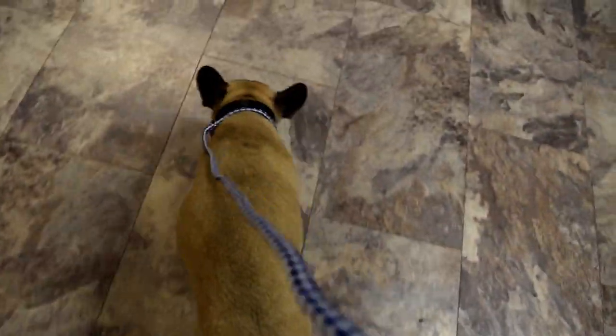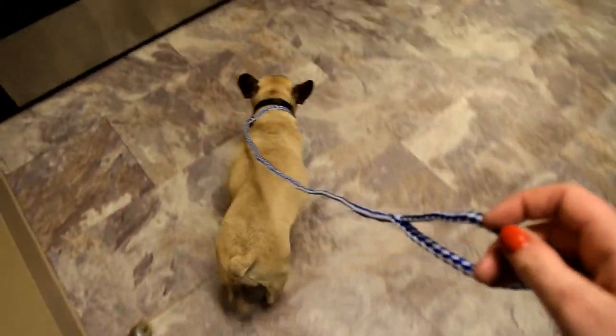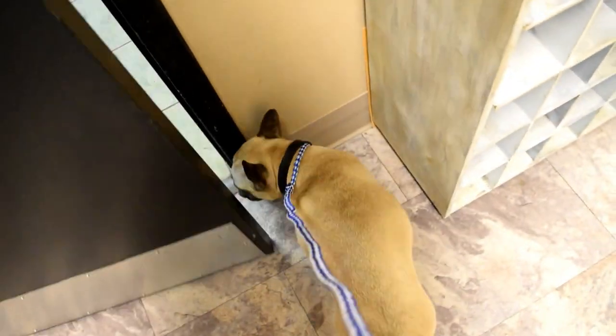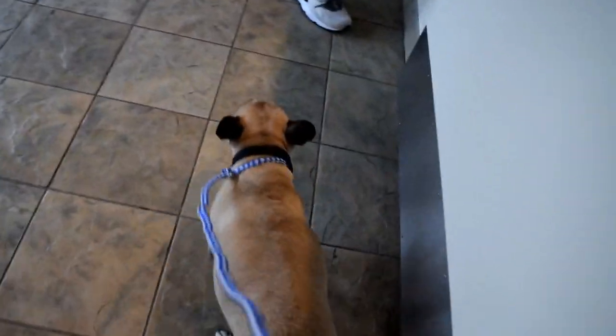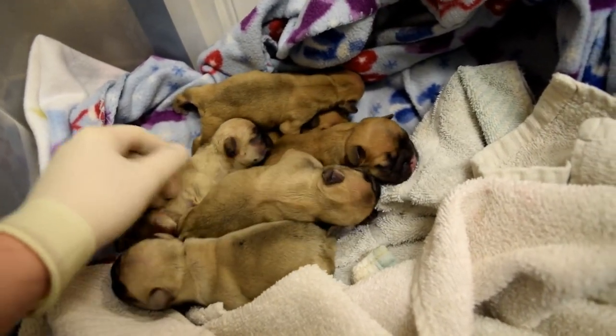And here we are with mama on our way out of the hospital — she did so good and all the puppies are doing well. She's probably going to go home and take a nice nap. I hope everyone really enjoyed watching this video, and thank you all for watching.